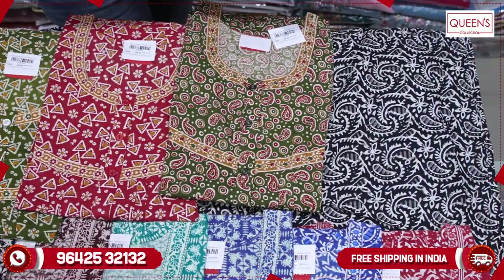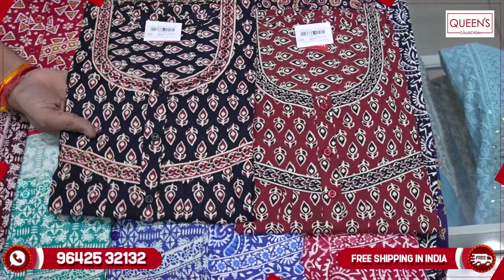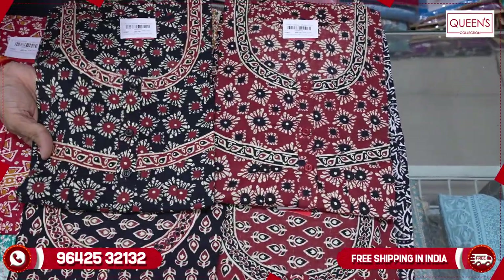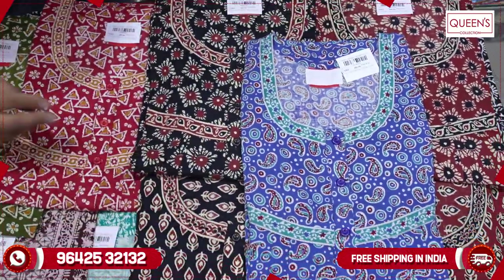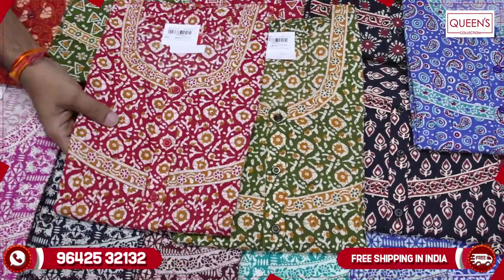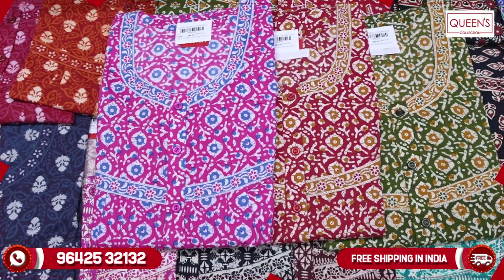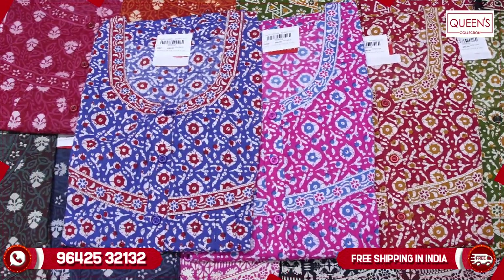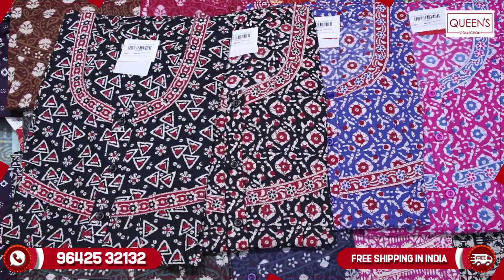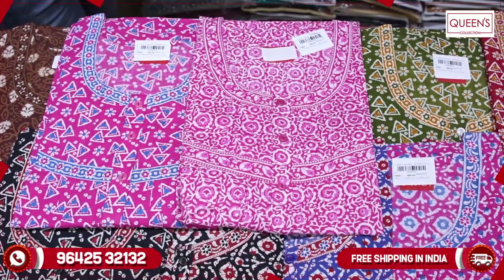You can watch all the variety in the second video. There are black colors, light colors, dark colors, and rust colors. Customers have a lot of print variety and very nice collections. There are blue colors, black colors, print in black, very different combinations, nice pink color, and blue combination with pink to white.